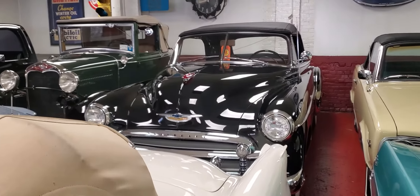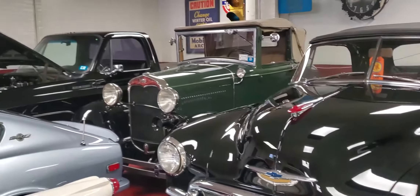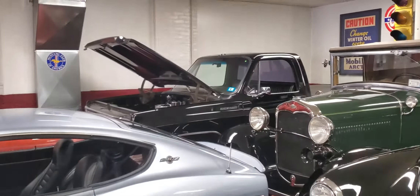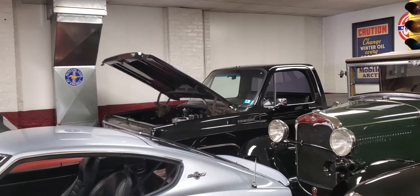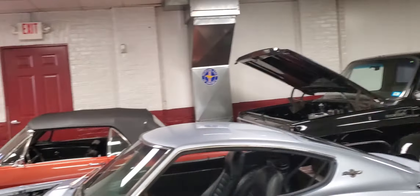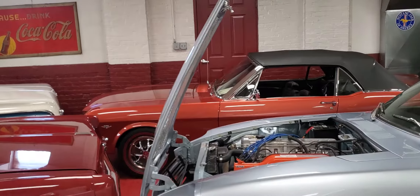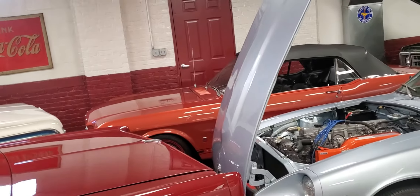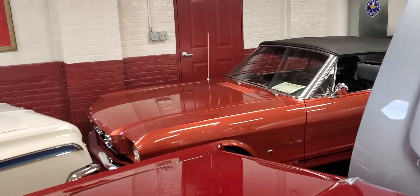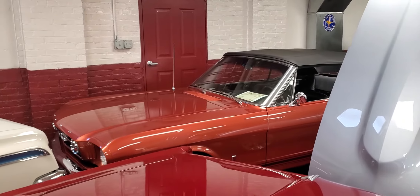We got a 50 Chevy convertible, Style Line convertible, 30,000 actual miles. We got a 31 Ford Cabriolet over there. And in the far corner, it's a 79 C10 black Chevy shortbed stepside two-wheel drive. 66 Mustang GT A-code four-speed rally pack car over there, original Ember Glow. We have the original window sticker on that car — that's a number one condition concourse car. Very expensive restoration.